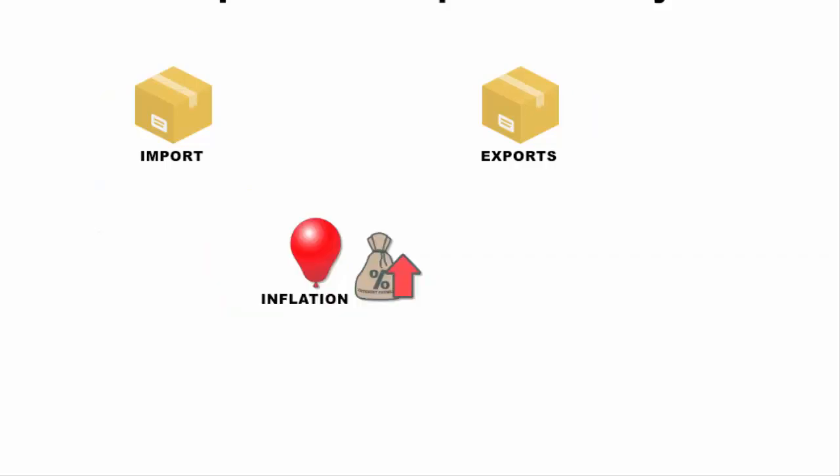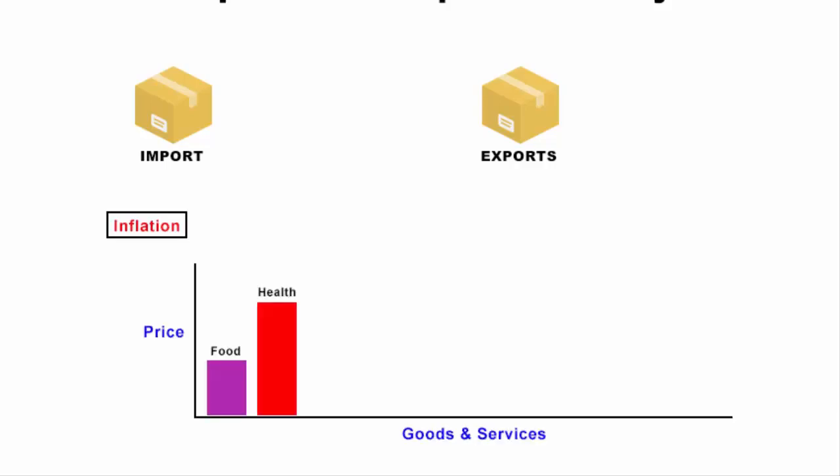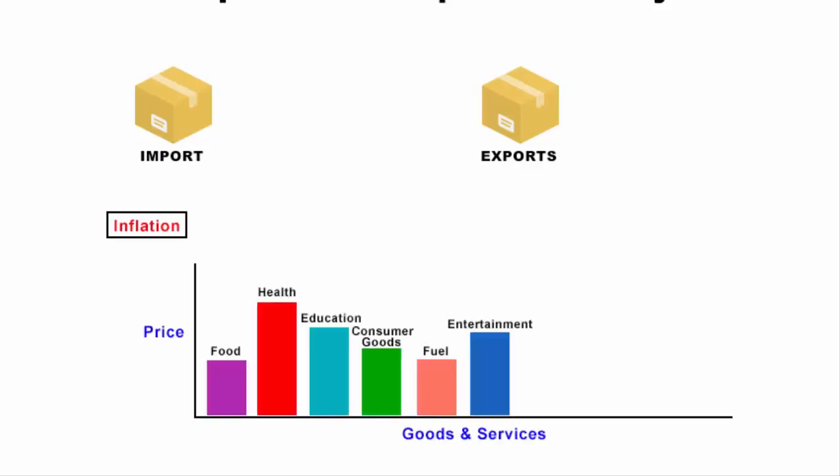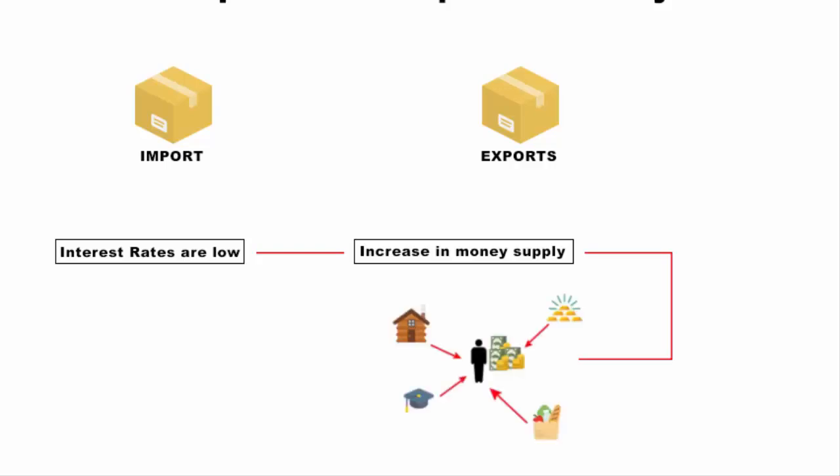Inflation has a direct relation with interest rates. Inflation means an increase in the general price level of goods and services in an economy over a period of time. If interest rates are low, there is an increase in the money supply in the economy — people have more money in their hands and tend to consume more, which eventually increases the prices of goods and services.